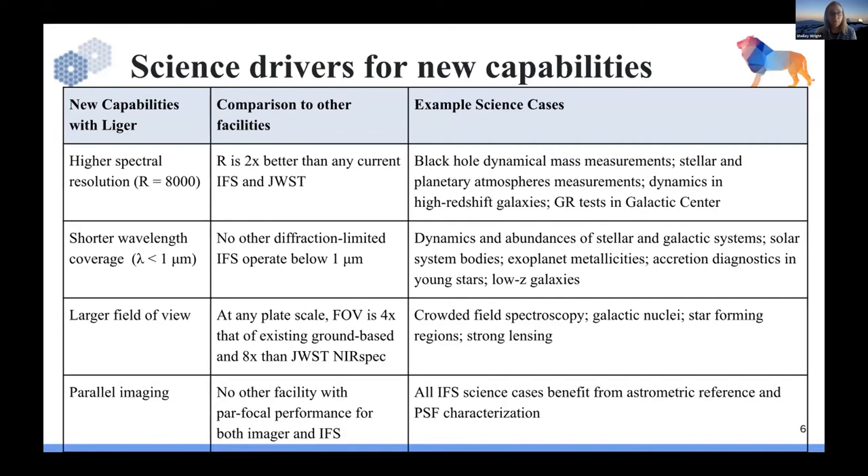Shorter wavelength coverage has broad implications for stellar and galactic systems, solar system bodies, and young stars. There are many science cases that want to tackle and get the calcium triplet line. And simply based on efficiency and large fields of view, there are crowded field spectroscopy cases in star-forming regions. The field of view is four times better than any existing ground-based IFU and eight times better than James Webb NIRSpec, with no other system par focal with both imager and IFS.